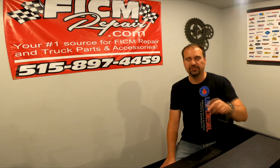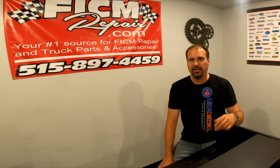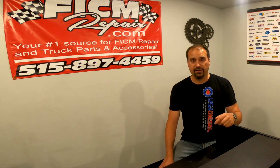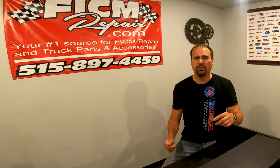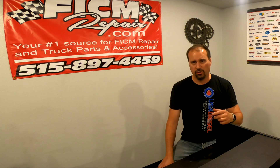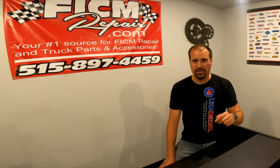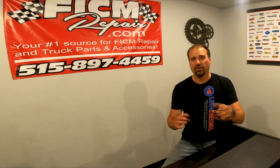The short answer is: button everything back up, fill it with fresh fluid — just replace what came out of the pan, about eight to eight-and-a-half quarts unless you're going with a deeper pan from somewhere like Mag Hytec. Then go for about an hour-long drive and come back. In that hour-long drive you just did all of that filtration — potentially 100,000 to 200,000 or more miles worth — all at once.